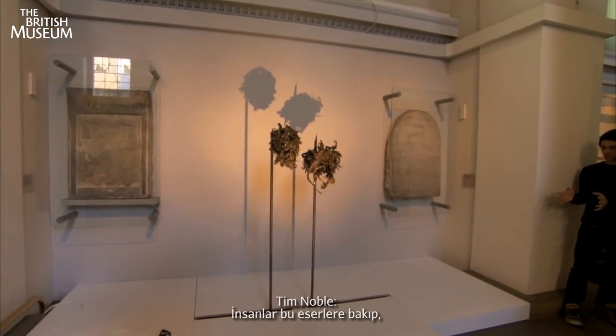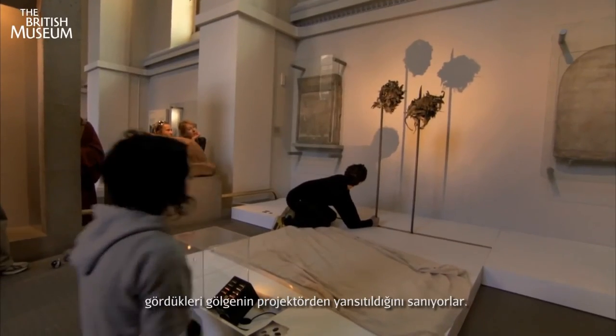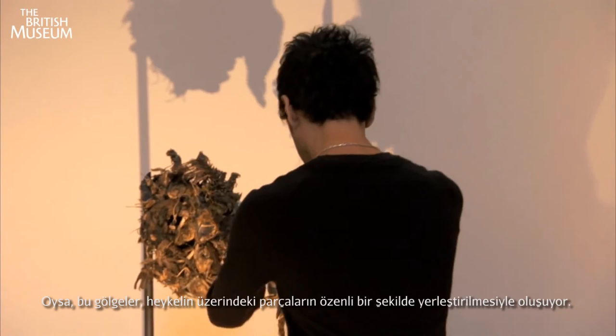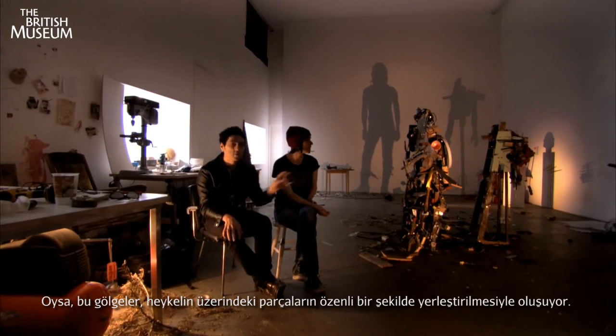People see these works and they tend to look at the light source and believe that there's a slide projecting a shadow onto the wall. The shadow is actually made from a meticulous placing of the objects on the actual sculpture.